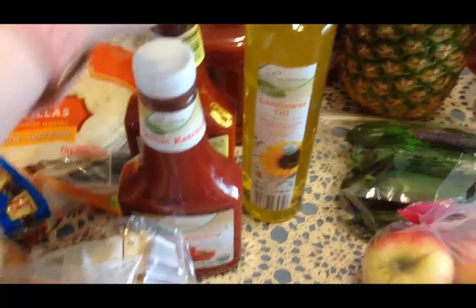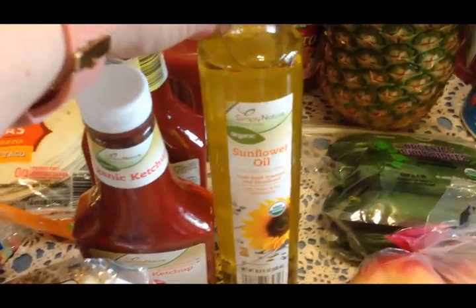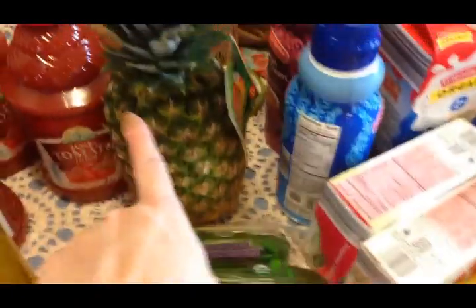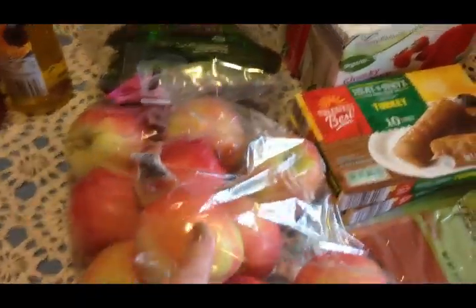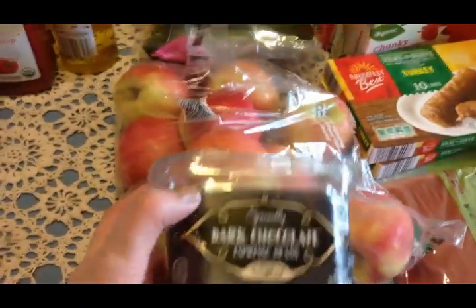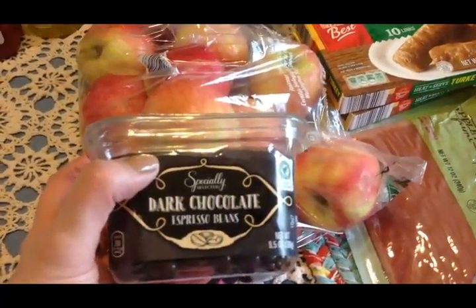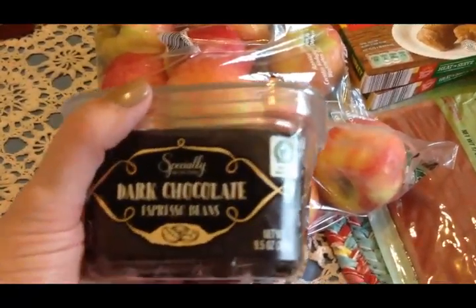I got some more sunflower oil - this is what we pop our popcorn in. I got three of these tomato juices for Scott. I got a pineapple and some organic little baby cucumbers. I got some organic pink lady apples. I got these chocolate covered coffee beans because apparently Travis had never heard of them before - they happen to have these so I picked them up. They have milk in them so I won't be able to eat them, but the kids and Scott can.